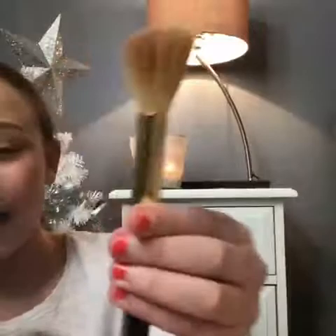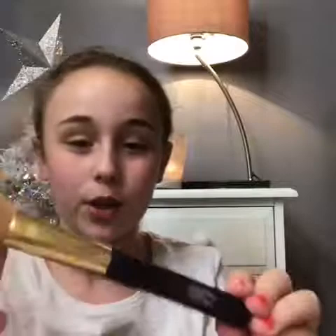The first thing I'm gonna pull out is a brush from Studio London, which I use for my contour.